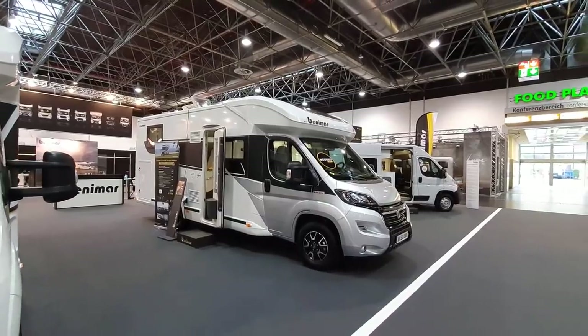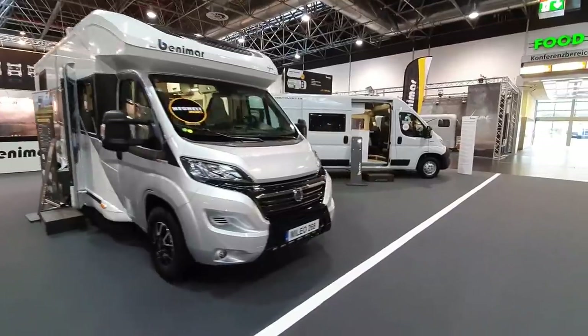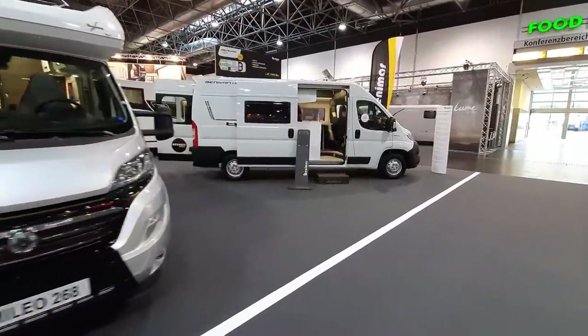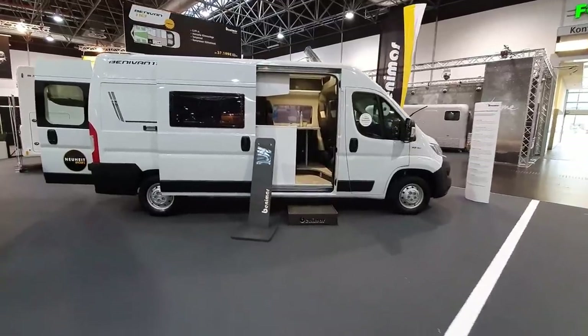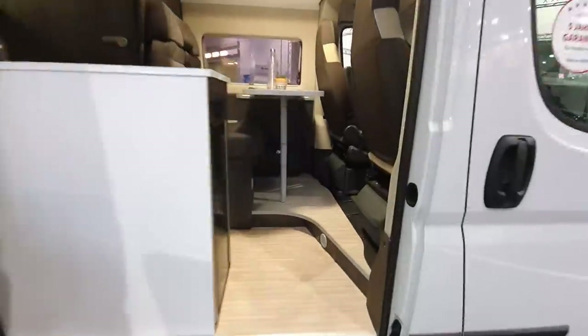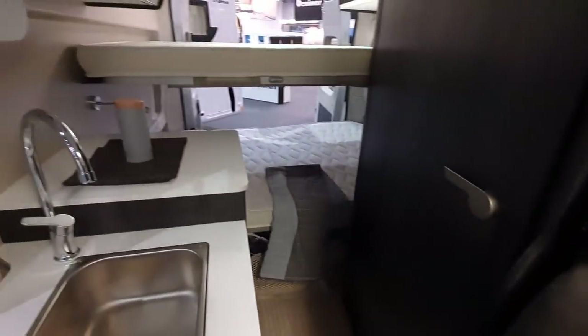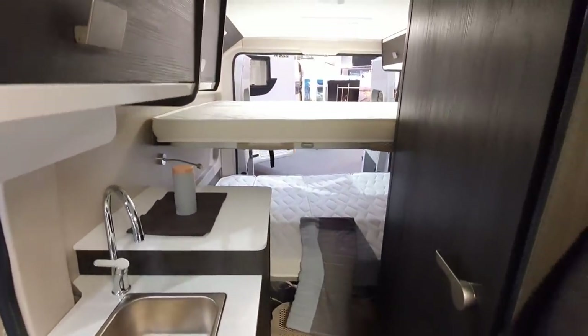So I'll take a quick walk around the stand while there's no one here. There's a Benivan 110 — this is a new product for 2021 also. Bunk beds at the back — oh, very claustrophobic.